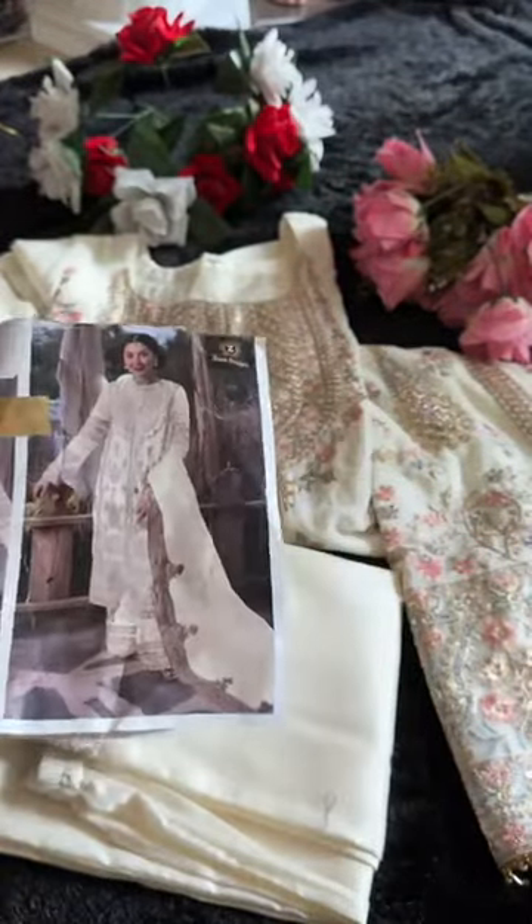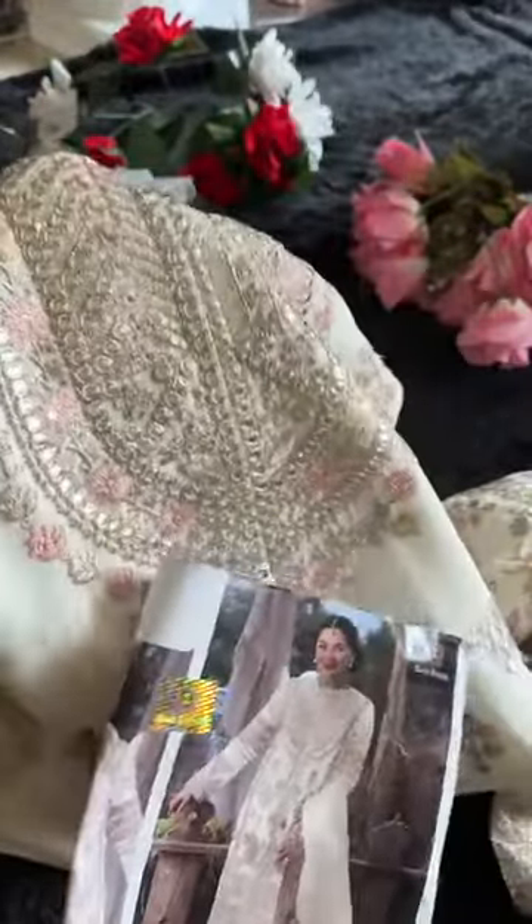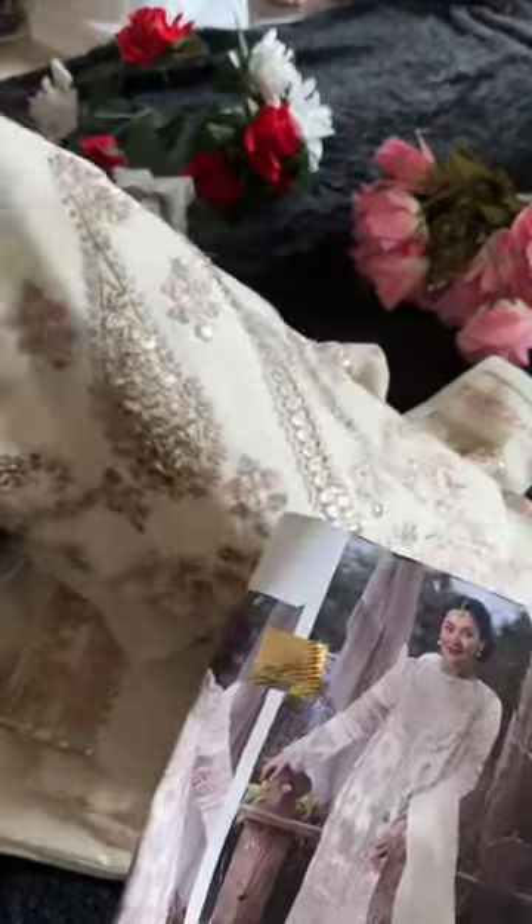Let's have a look at the kameez — the beautiful milky cream shade. You can see it's full of panni work all over. This is loaded with panni work. Isn't it amazing? Simply amazing — panni work, full embroidery, heavy work all over.